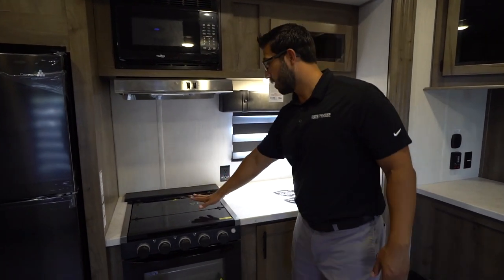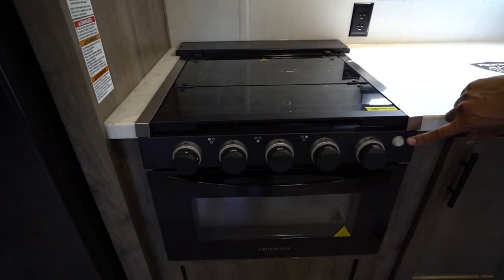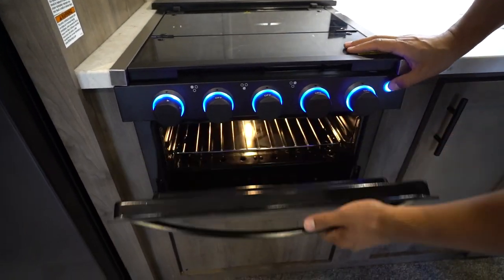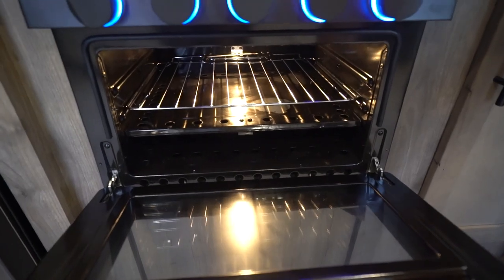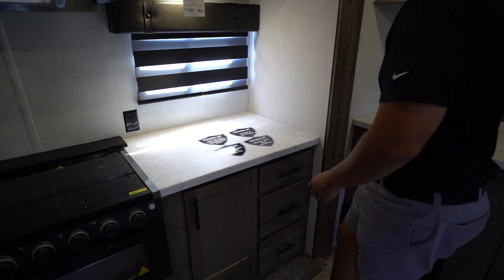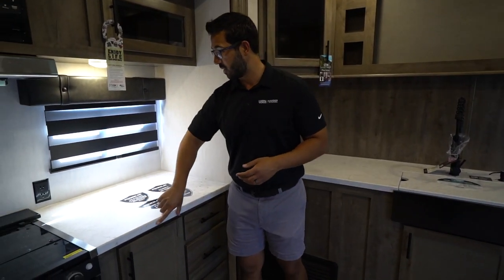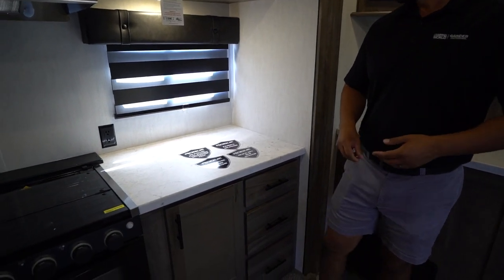Moving into the rest of the kitchen, you have your recessed cooktop with a glass cover — that's a three-burner Graystone unit. The knobs do light up, and this same button will also control the light in your oven. You have upgraded countertops, which allow for an undermount sink — you don't have any T-mold or anything that's going to pop off, which is great.